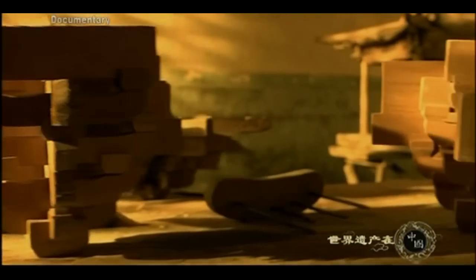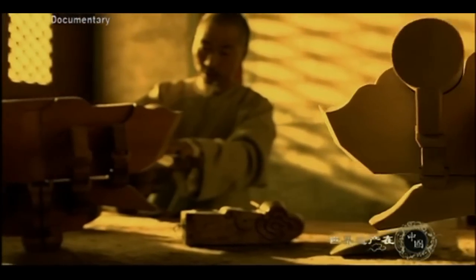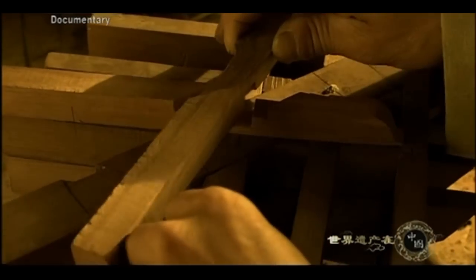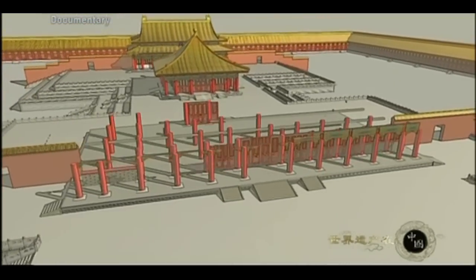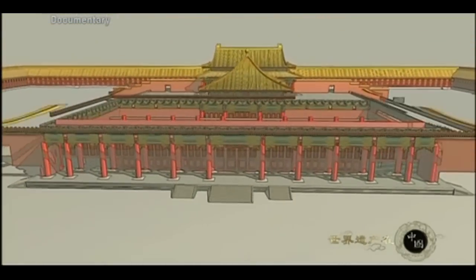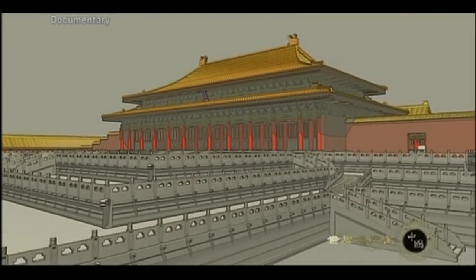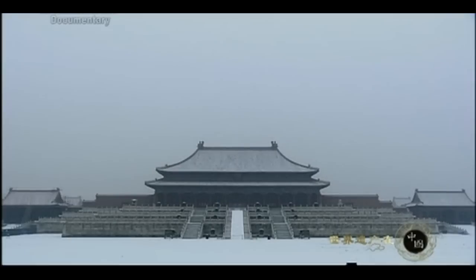He made a wooden model of the Hall of Supreme Harmony at a scale of 10 to 1, and then used it to finish the main structure. After being made in their proper size, every one of the intricate wooden parts fit perfectly into place. In 1697, after two years of hard work, the rebuilding project was completed. The original look of the Forbidden City was restored to its former glory.